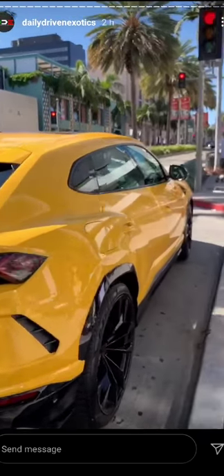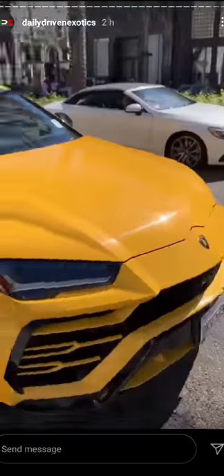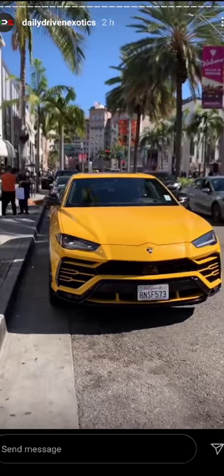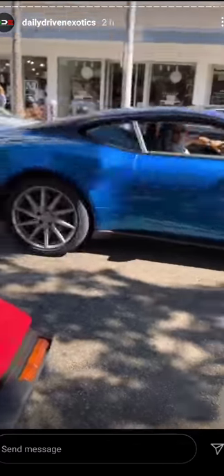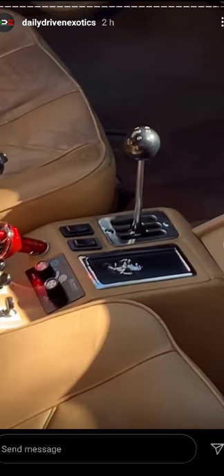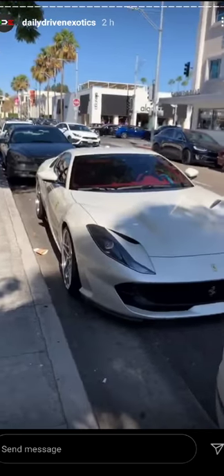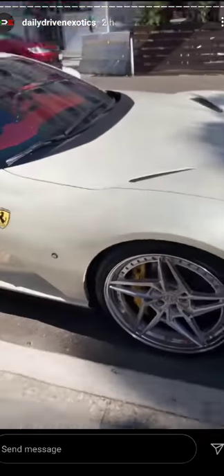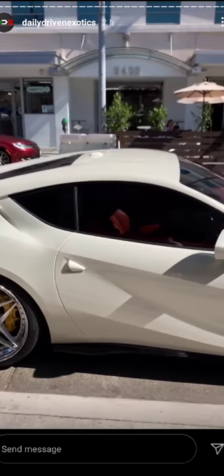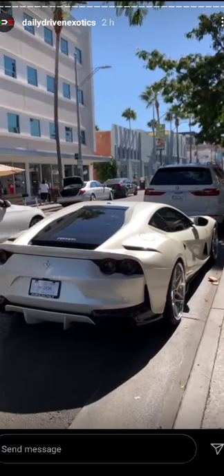Doing the car spotting thing on Rodeo at the moment. Got the yellow Urus, looking sharp. Old school. New school. That's cool — it's gated, baby. Mad respect. 308 GTV. Even more new school. A12 — super fast. Some aftermarket wheels. That's cool. Red guts. Clean. Pearl white.